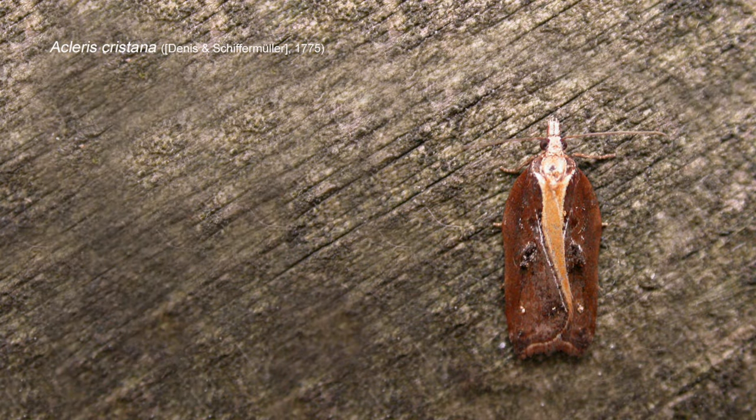I remember once netting an Acleris cristana — my first ever — in the car headlights at Ekran Meadows. Everywhere was completely white over at the time. I used to patrol the roads of Ekran in the car just to see what moths I could net, and this Acleris cristana was the only moth I saw that night, fluttering across the road while the hedgerows and all the vegetation were white over with a severe frost. Hardy little things are moths.